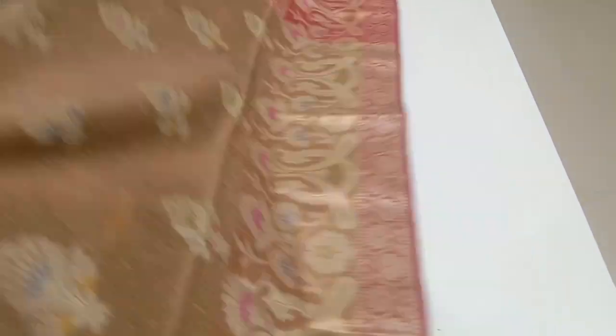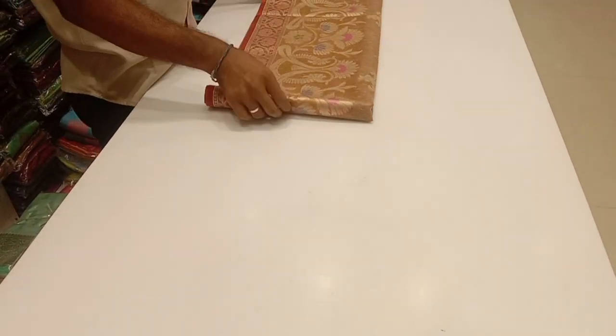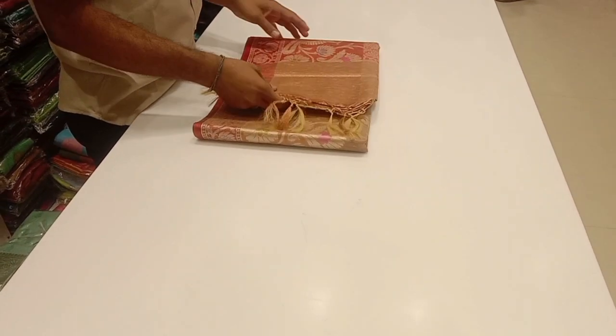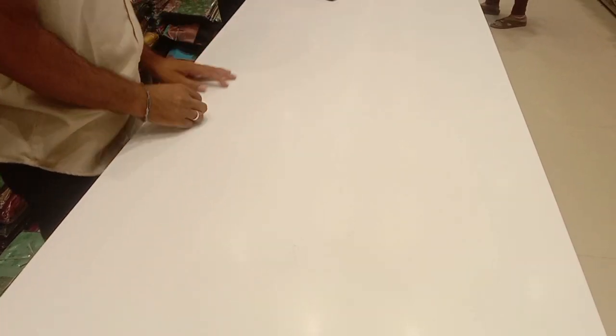So in this video, what is your favorite sari? Please comment on this video. Subscribe to our channel and support us. We will see our next collection. Bye!